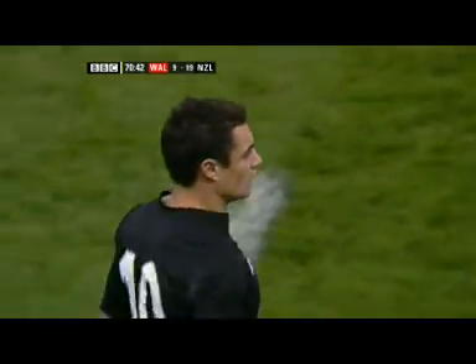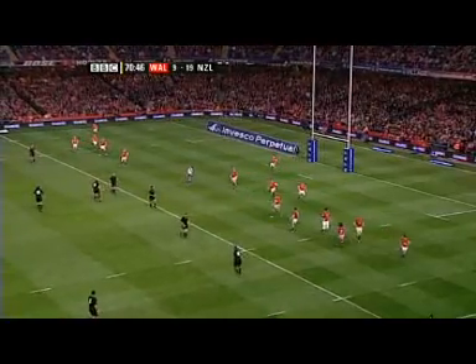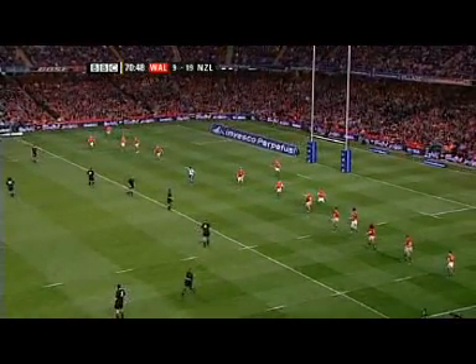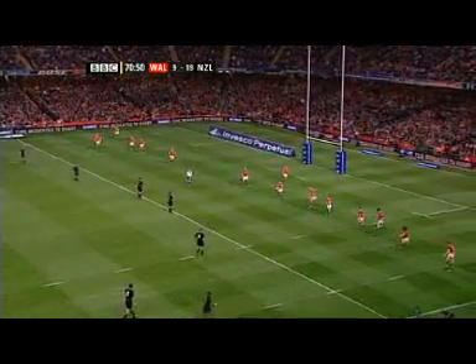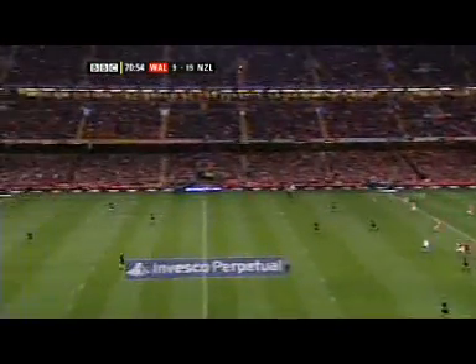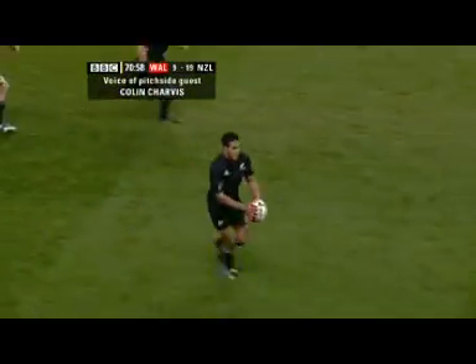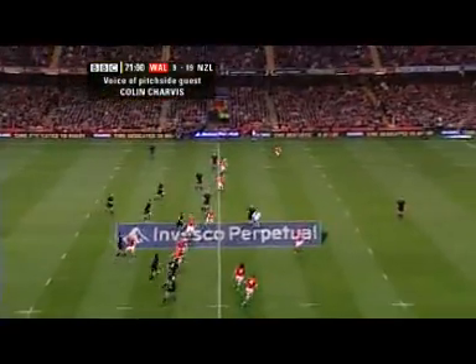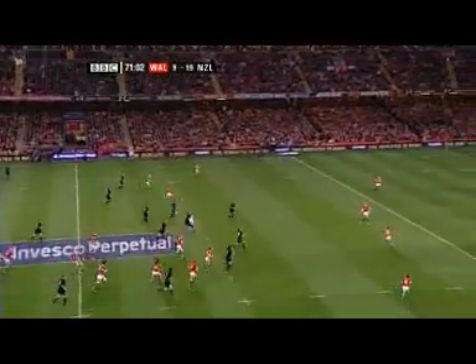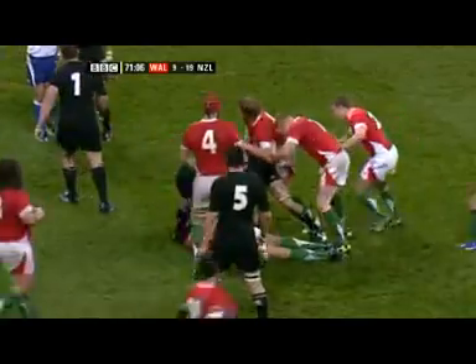It doesn't matter for New Zealand's purposes, does it? They've got the ball down to the Welsh 22 again and run another minute off the clock — kick to nothing, really. The New Zealanders have changed their tactics slightly now. At the moment they're playing with a back four, sometimes a back five, so the Welsh kicking options are somewhat limited, and hence Byrne is trying to kick to recover rather than kick to space.